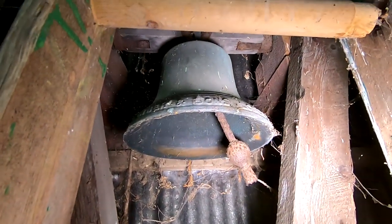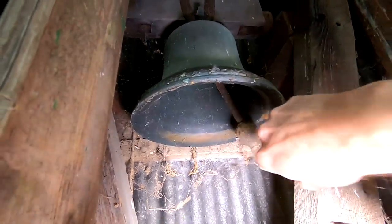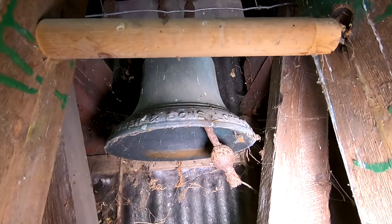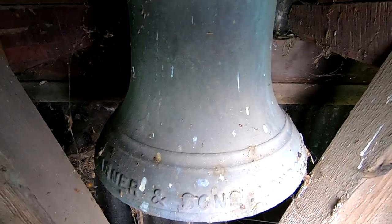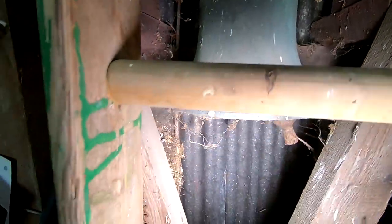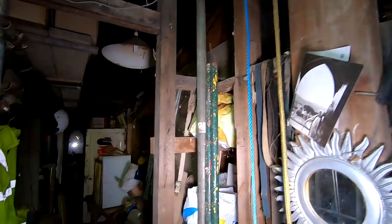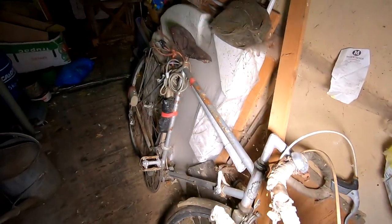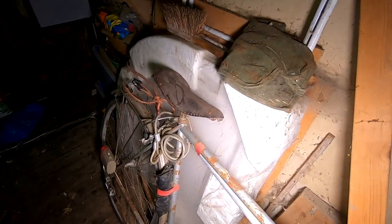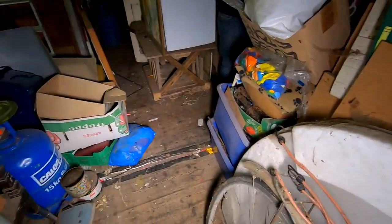It's the church bell, look. You can actually go up into the bell tower as well. There's so much to see in this place. There's an old bike. Look at our neighbours in the garden. We'll get done in here.